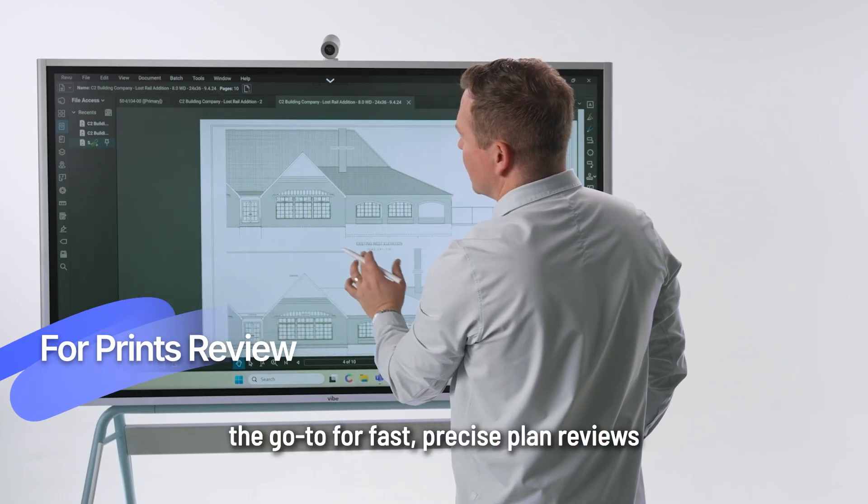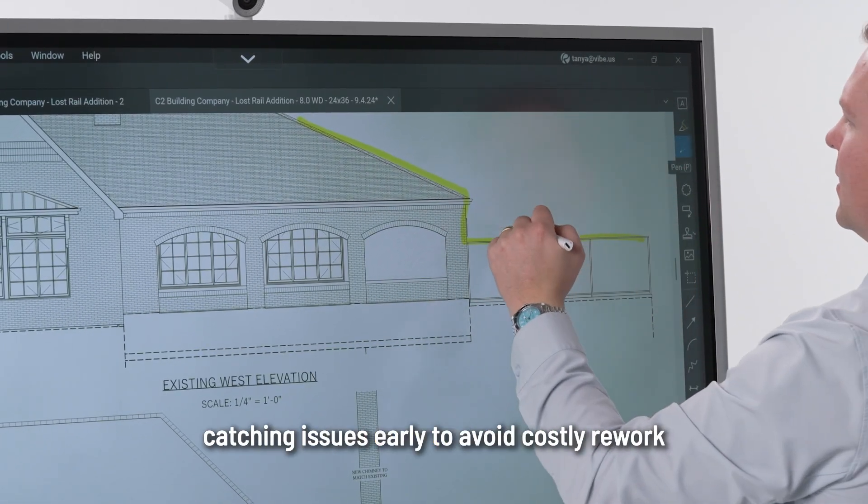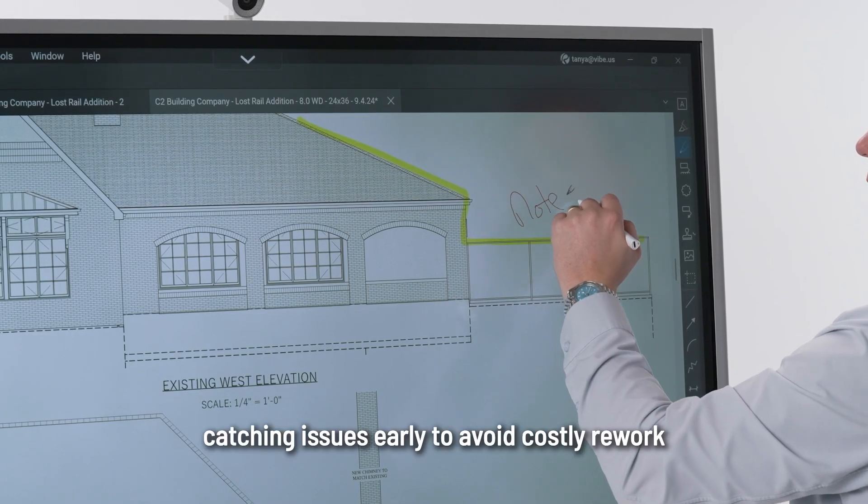Let's start with Bluebeam, the go-to for fast, precise plan reviews.